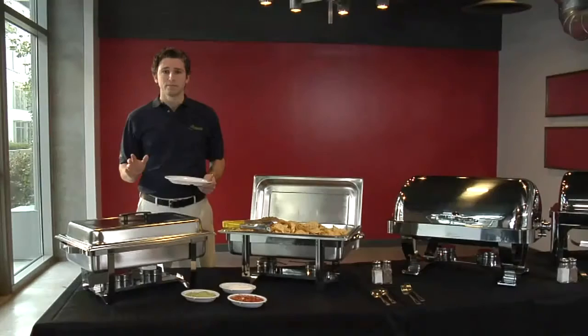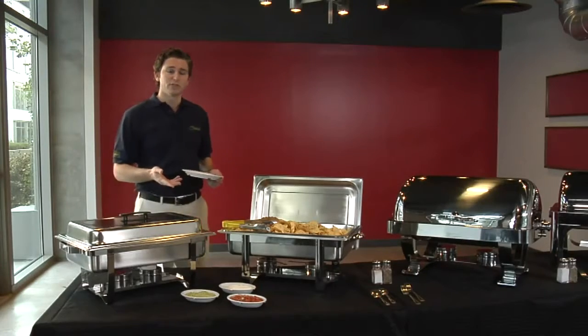At Legacy, we have something for every customer and budget. Each item is selected with an eye towards our philosophy of good, better, best. This means that throughout our catalog, you'll see at least two, and more typically three or four levels of quality for every product line. Let's see how this works for chafing dishes.